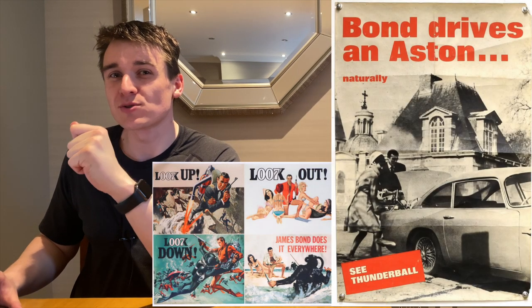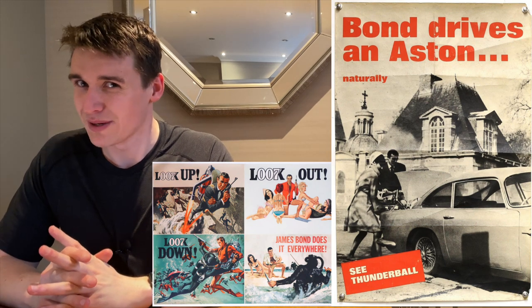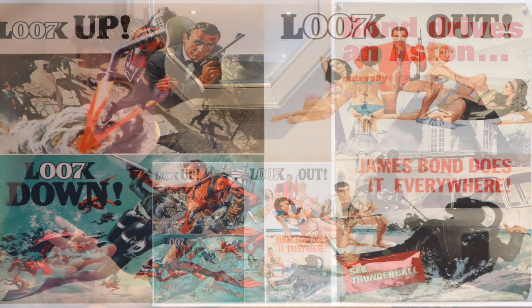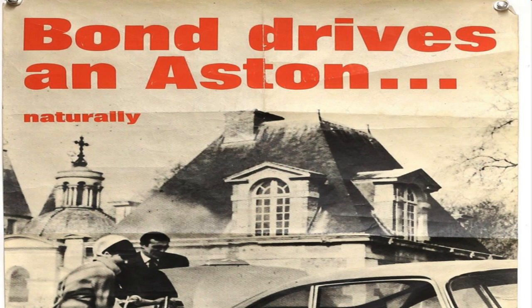The two Thunderball posters really caught my attention. If I had the means, I'd probably go for it. And wow, I don't think I've seen these posters specifically before — I haven't seen this specific image, or this one. It's more like an Aston commercial than a Bond one.